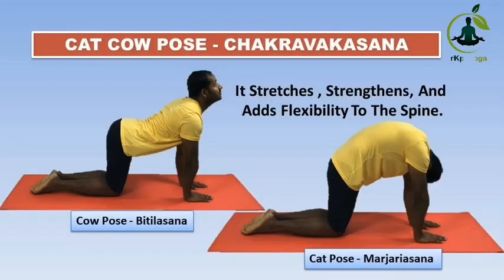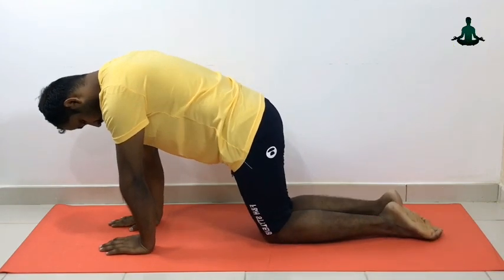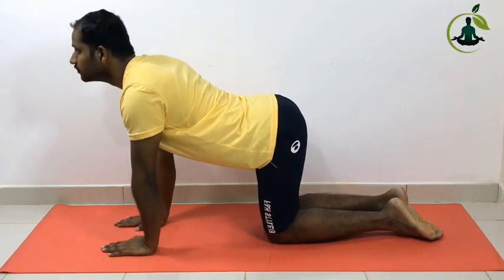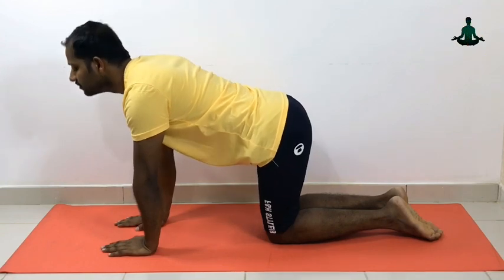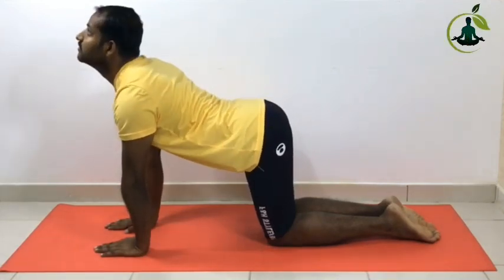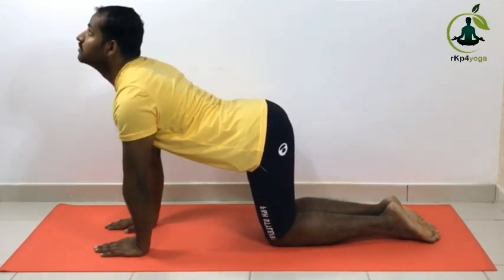Cat-cow pose or Chakravagasana. From table pose, make sure your wrists are aligned under your shoulders and your knees under your hips. Inhale, gaze up toward the ceiling. Press through the hands and lift the hips, creating a deeper arch through the back. Then slowly exhale, drawing your belly to your spine and round your back toward the ceiling. Repeat 3 to 5 times. Rest in Vajrasana.